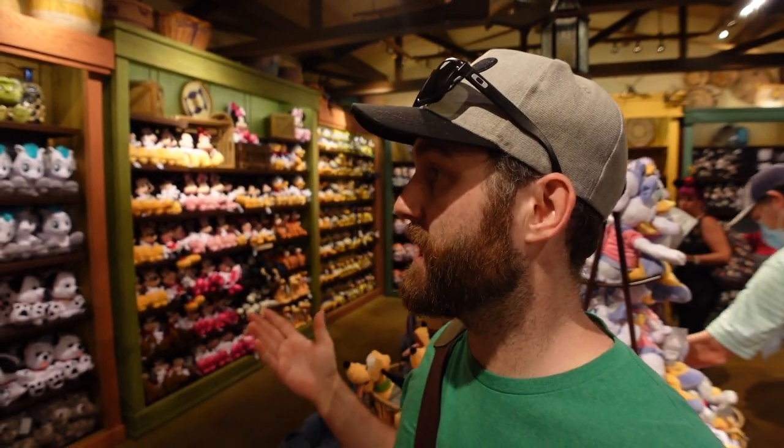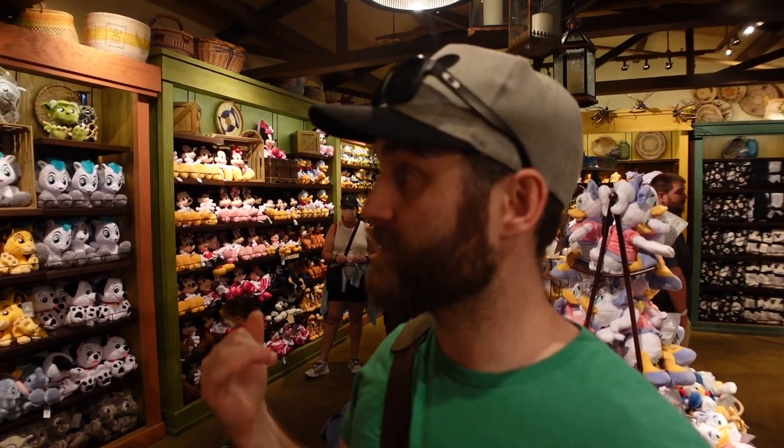Obviously there's a lot more to the Riverside Depot than just Animal Kingdom exclusives. As you can see behind me, like every Disney store, you're going to have a ton of plushies. We're not going to go through all of those today — there are separate videos covering all the cool plushies you can get at Animal Kingdom and Disney World in general. But if you're looking for plushies, this is where you can find them.